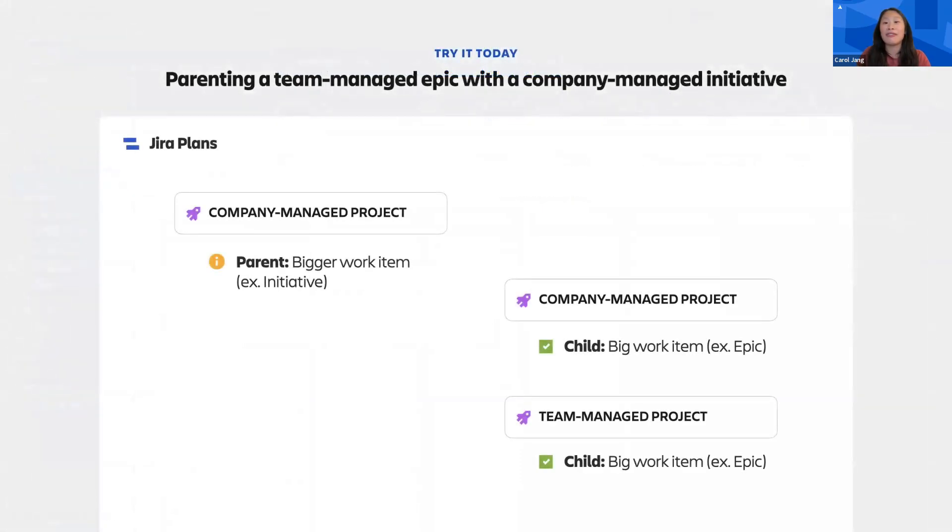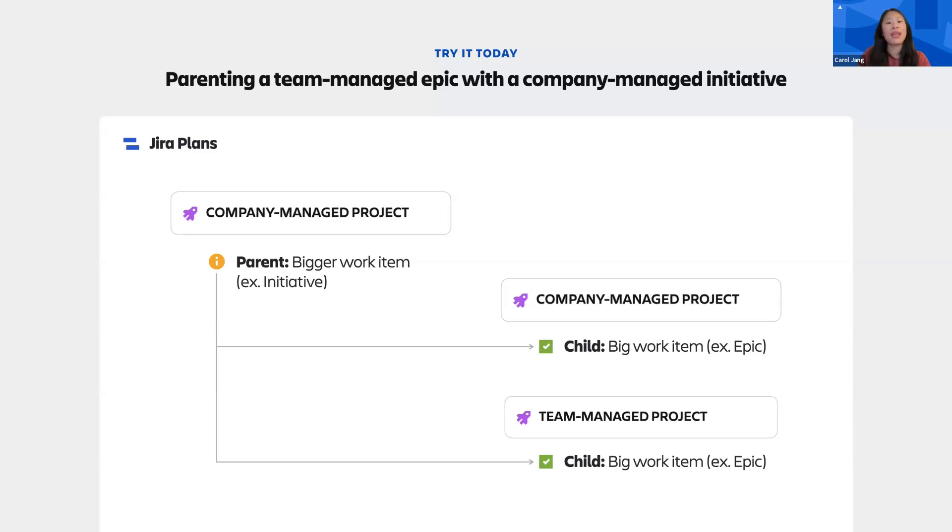Lastly, we wanted to highlight another feature launched earlier this year that can be super helpful when planning large pieces of work. For example, if your program consists of several initiatives in a company-managed project, they can now serve as parents to work items from both company-managed projects and team-managed projects. Team-managed projects are great if you want to get started quickly or just need a self-contained space to manage your team's work. Company-managed projects are ideal for organizations that want to standardize best practices across multiple projects or have complex customizations. Being able to parent, for example, team-managed projects with company-managed initiatives in JIRA Plans means you can plan large pieces of work spanning several teams while still giving each team the autonomy to plan in the project type that best suits their needs.